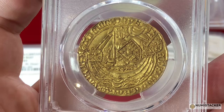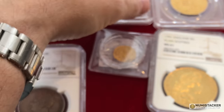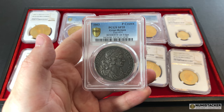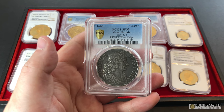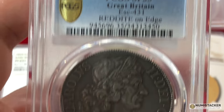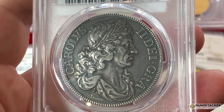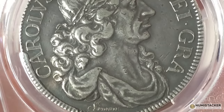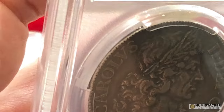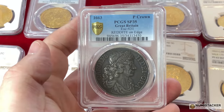The next coin is the Charles II Petition Crown, engraved by Thomas Simon towards the competition he was having with the Roettier brothers in the reign of Charles II. It dates to 1663 and carries what is called the Roettier edge — a Latin inscription around the edge of the coin. It's a famous portrait by Simon, actually signed by him under the bust, and very rare indeed — no more than about 10 pieces exist today. It's been graded by PCGS as specimen 35; it's not MS, not proof, but specimen grade, because these were issued before proof coins were commonly made.